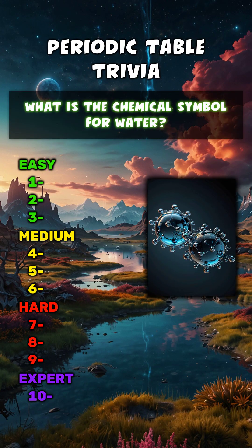What is the chemical symbol for water? H2O.